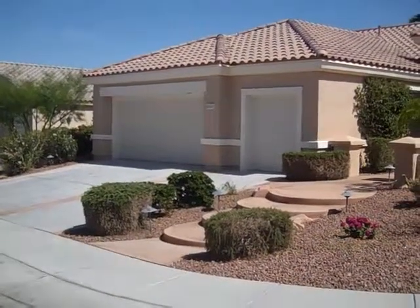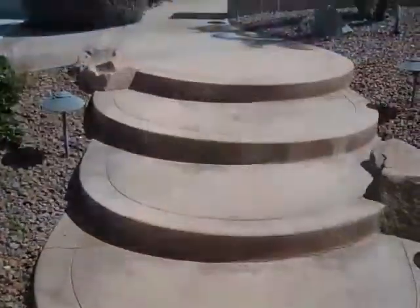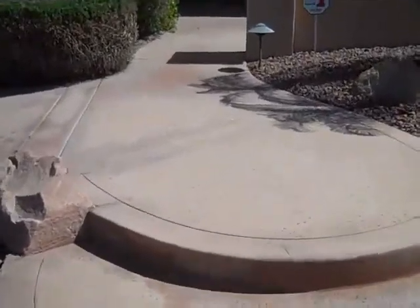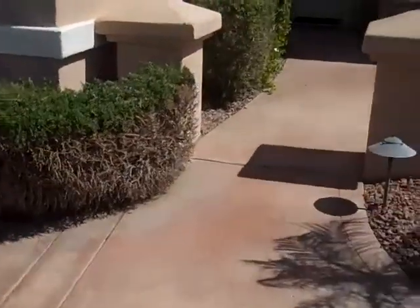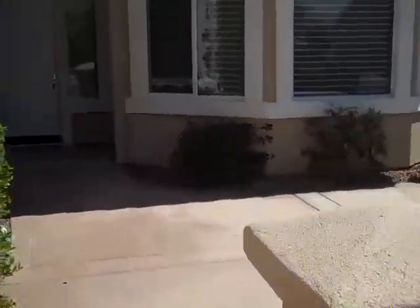We're at 37127 Turnberry Isle. From the extra wide steps leading up to the front, or from the driveway in front of the garage, you're entering through a small courtyard area in the front of the home.